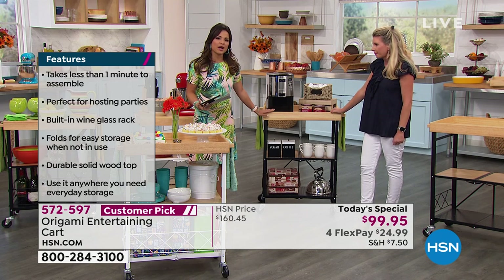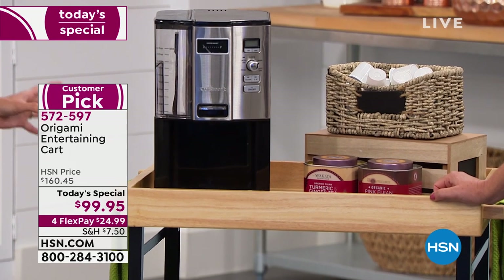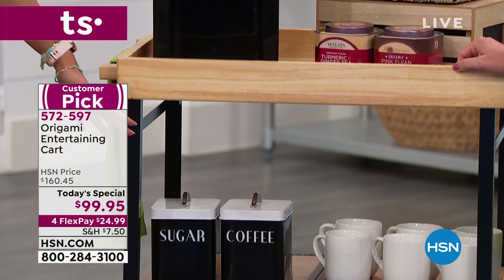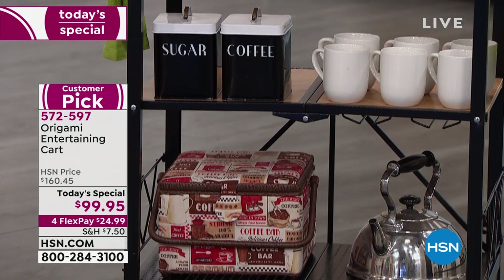Coffee stations are all the rage — whether it's a coffee or beverage station, Pinterest is full of ideas. You might want to create one but think it's expensive, or hard to put together, or stuck in one spot. This is total versatility and quality. Remember — solid wood and steel. That's what we're working with, so you've got the longevity you're going to get out of this product.